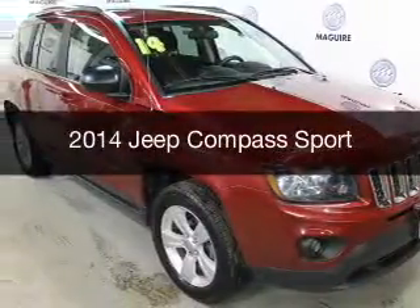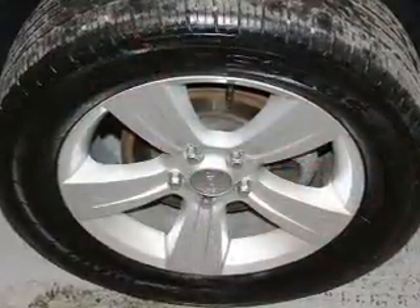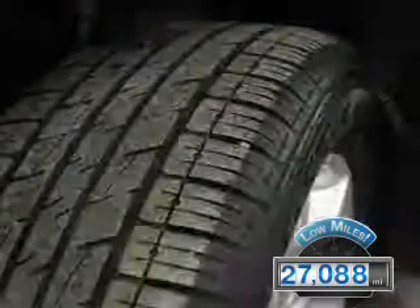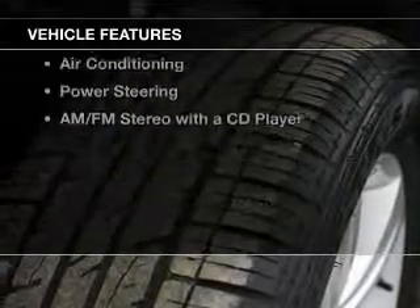This is a used 2014 Jeep Compass, powered by a four-wheel drive engine. With fewer than 30,000 miles, this vehicle has a long road ahead. The features include steering wheel controls,